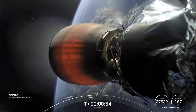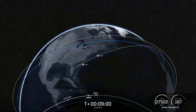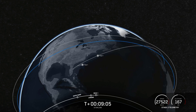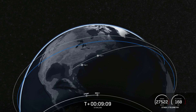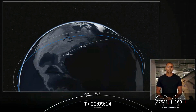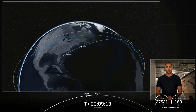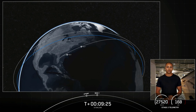SECO. There we had second engine cutoff 1, or SECO-1. Waiting for a confirmation of good orbit — nominal orbit insertion. The team has confirmed good orbit. Stage 2 is going to coast in this orbit for the next 45 minutes or so. Take a look at the animation showcasing where we are in the coast phase. We'll see you back here at T-plus 54 minutes for a second stage relight and the deployment of our two rideshare payloads on board today.